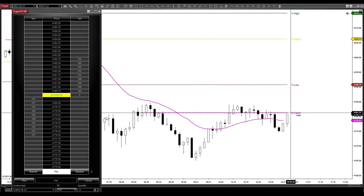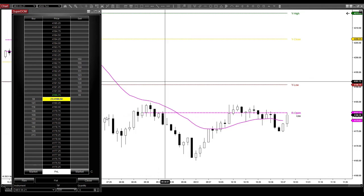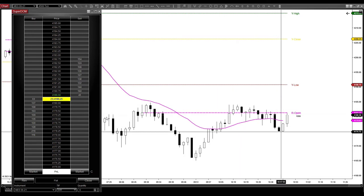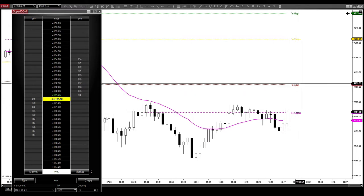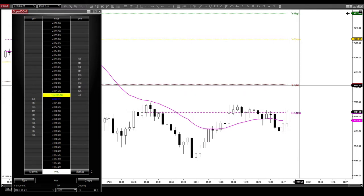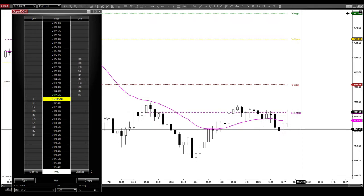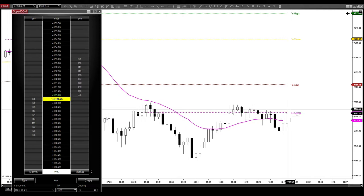Looks like we could be getting a long entry right here. Price is moving down, we have a little bit of a gap down from our previous close, and this could potentially turn into a higher low. Then maybe we can come up here and start to target this low of yesterday. So we've got about 430, 300 ticks left. If this closes relatively close to where it is right now, I'll definitely be looking for a long.